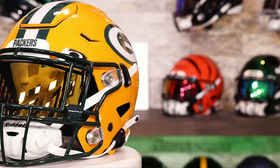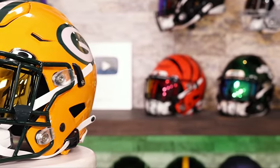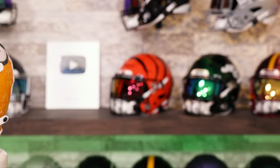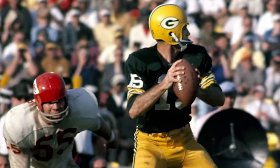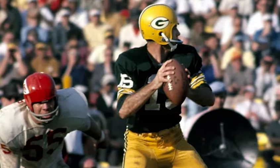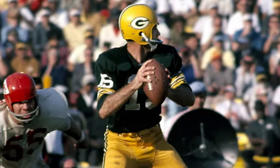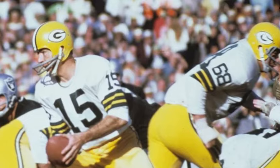The Green Bay Packers have had two major helmet redesigns since the beginning of the Super Bowl era. We're going to go over those and all of the little tweaks they've made along the way that I would not consider to be major. Between 1961 and 1979, pretty classic look — a Green Bay gold or yellow helmet with a white G surrounded in green, very similar to what we have today.